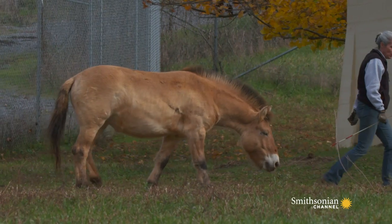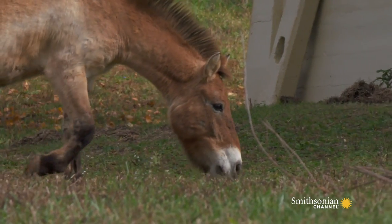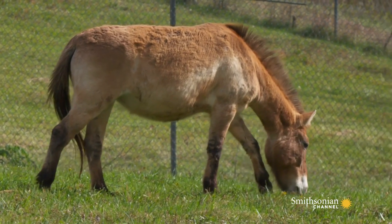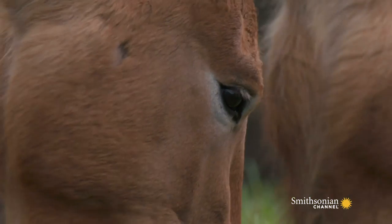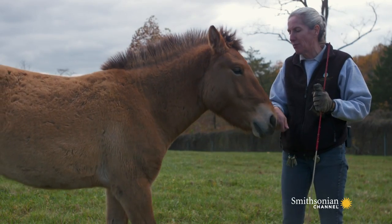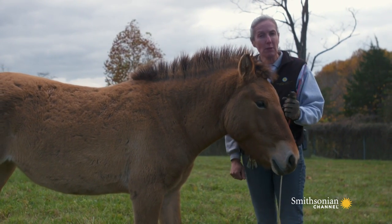The Przewalski's horse is the only truly wild horse left in the world. They were never domesticated — nobody ever put a halter on them, they've not been ridden. They're much more intense. If they're going to have a reaction, it's sort of an all-or-nothing. Their behavior is still very, very herd-oriented. They really like to stick together in a group and don't like being by themselves.